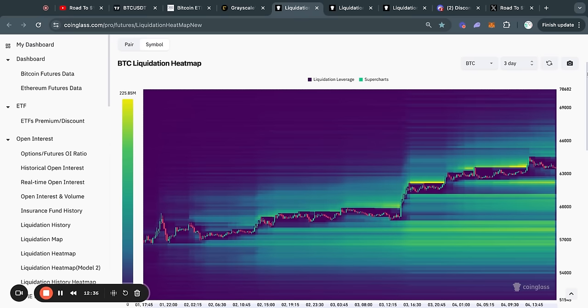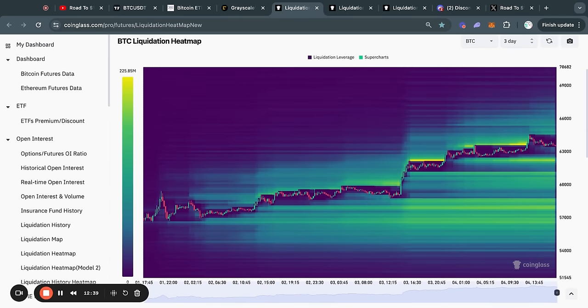Taking a look at the Bitcoin liquidation heat maps for today: on the three-day time frame you can see that we took out massive liquidity to the upside. This is exactly why we look at these liquidity levels every single day — typically the Bitcoin price gets attracted to where there is the most liquidity on this chart, where there are the most yellow areas. Right now on the three-day time frame, most of the liquidity is to the downside, with big levels from about 62.3k all the way down to 57,000 USD.